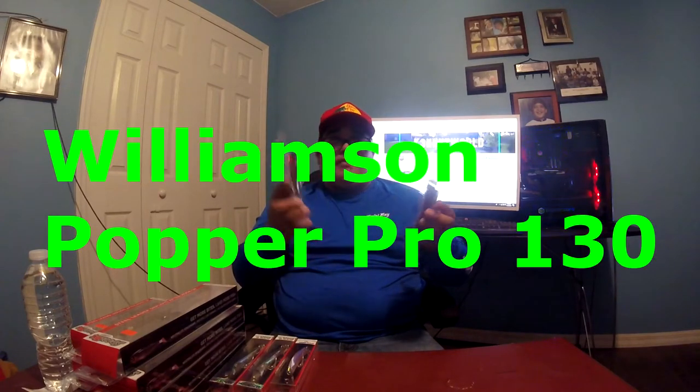Next up I got something I have no experience with but I've seen people catch really nice fish on jetties using poppers, so I wanted to get into that. I grabbed two Williamson Popper Pro 130s — they were both about $7 each. They're a golden color with a silver bottom and black top, kind of sparkly, which should attract fish. I'm excited to try those.